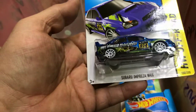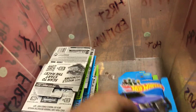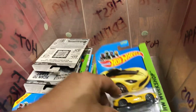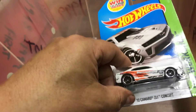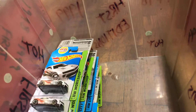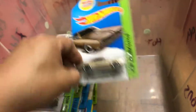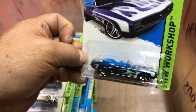Subaru Impreza WRX — pretty cool color. Another Tahoe. Carbonator, Viper, Batmobile. 2012 Camaro ZL1 Concept — it says Pete Hunters on the side. Two 1968s — and a 1968 Plymouth Barracuda Formula S — pretty cool. And a 2016 Chevy Camaro convertible — there you have it, that's all in this box.